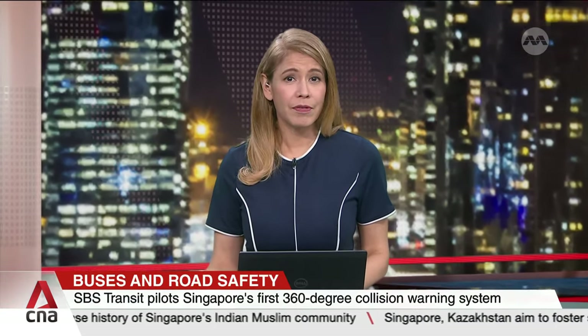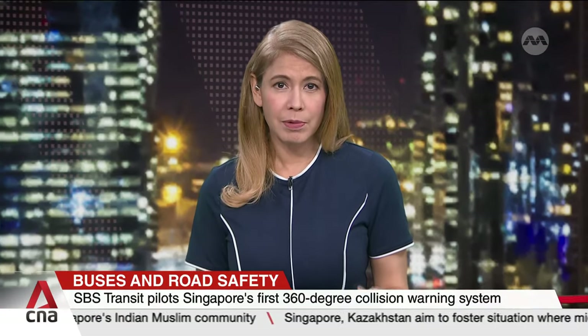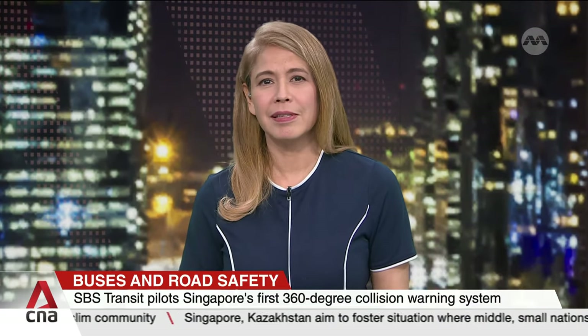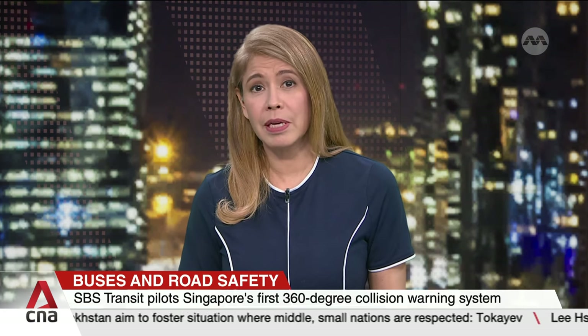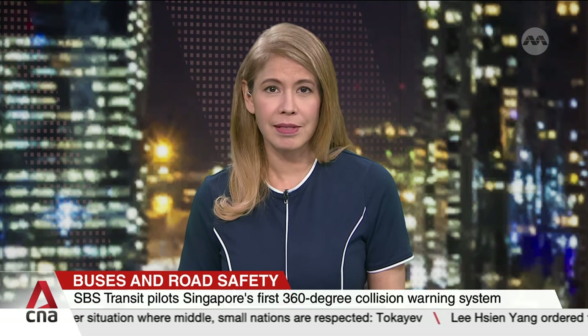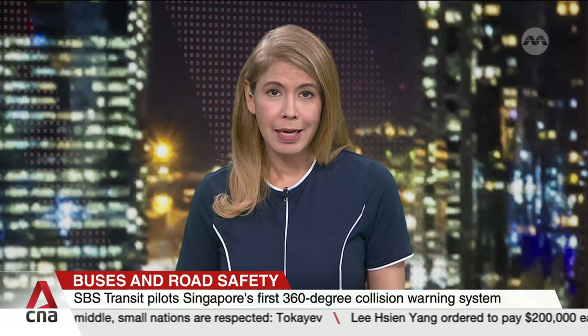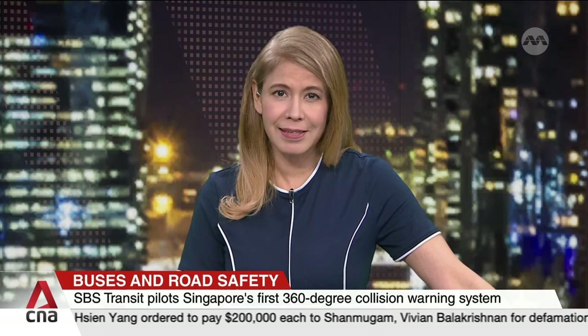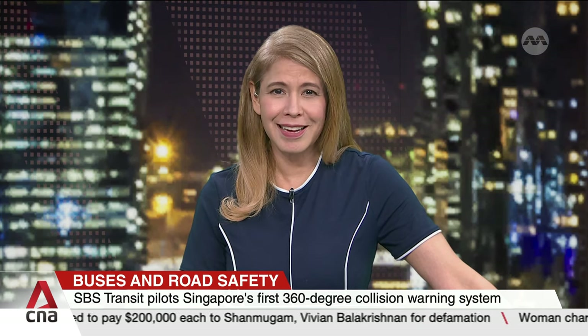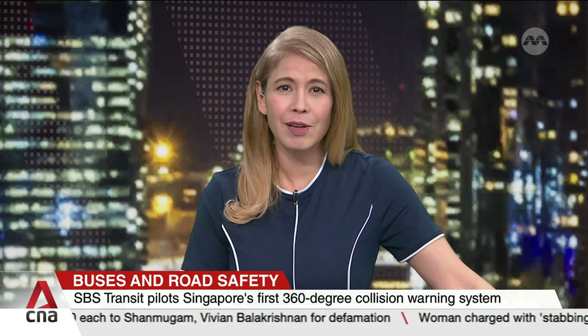Using artificial intelligence to keep roads safer for buses and those in close proximity, a new 360-degree warning system will alert bus drivers of nearby pedestrians, cyclists and vehicles, even those in blind spots. Under a six-month pilot, SBS Transit hopes this will minimize the risk of accidents and help bus captains exercise greater safety vigilance on the road.